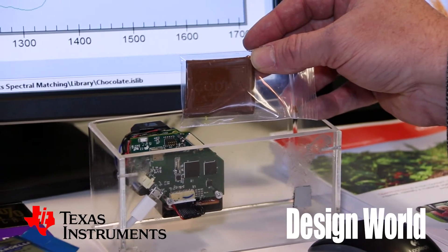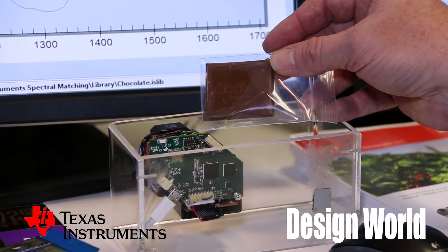Food is in the headlines right now, particularly bad food and spoiled food. That's one of the applications for the DLP technology. With spectrometry that's been in the industry for a number of years, applications that we've seen are pharmaceutical medications — what people take into their body from a medication standpoint — skin care and health, as well as just looking at food.